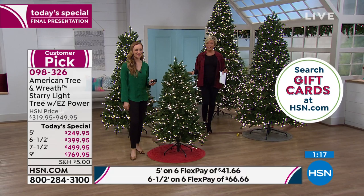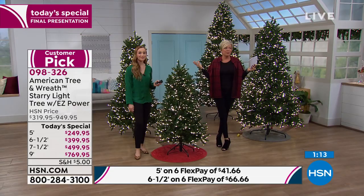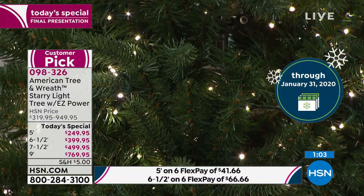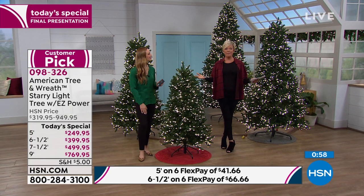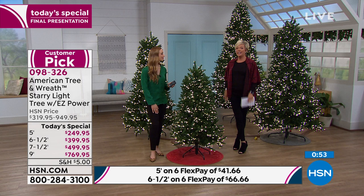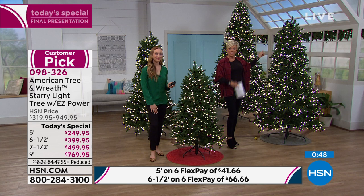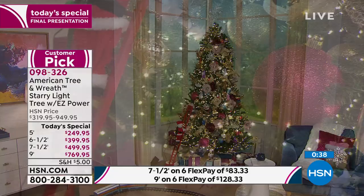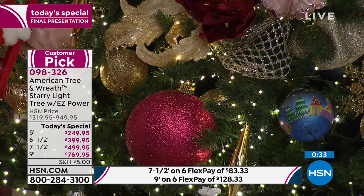Another thing we have is extended returns. You have all the way through the end of January. If you get this tree home, put it up for the holidays, enjoy it, and then decide it really wasn't as pretty as you thought — you can send it back until the end of January. I can't imagine anybody will do that. These prices are only today. The biggest tree, you're saving almost $200 today. The smaller tree is around $100 savings. Tomorrow the price goes back up. Check it off your list.